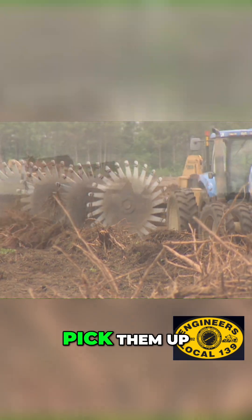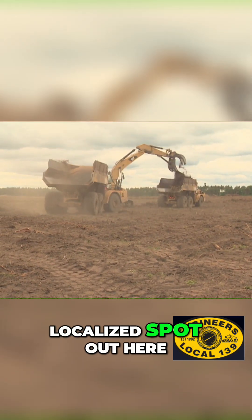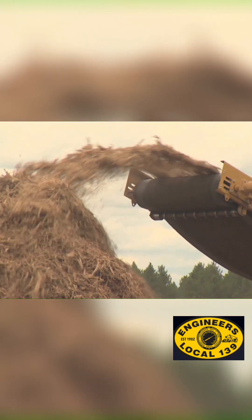Then we rake them into a windrow, where we later pick them up, haul them to a localized spot on site, grind them, and haul them off.